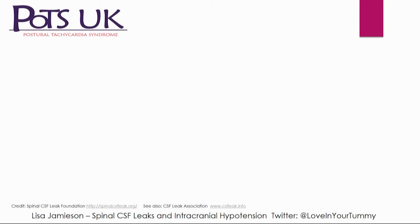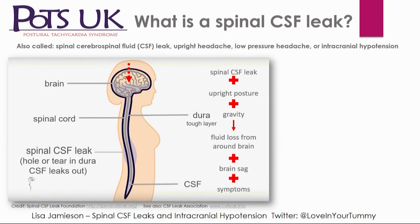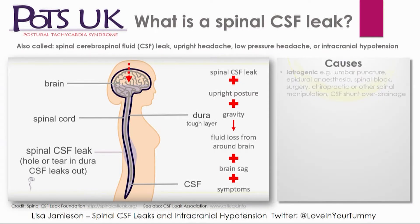So what is a spinal CSF leak? It's a hole in the dura mater somewhere in the spinal area, and cerebrospinal fluid leaks out. When the patient is upright, the brain sags inside the skull, causing a variety of symptoms — brain sag, loss of fluid from around the brain, and various symptoms that go with a reduction in CSF.